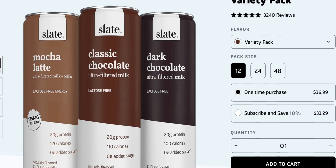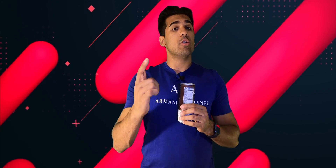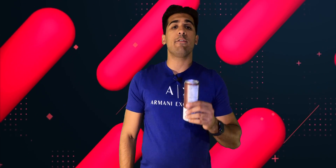Head on over with the affiliated link in the description, pick out one of the three flavors they have — either mocha, dark chocolate, or classic — and be on the lookout because they are launching two new flavors. Thank you to Slate Chocolate Milk for being a part of the show and for today's episode.